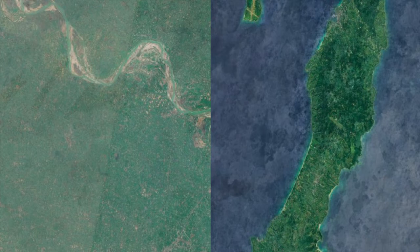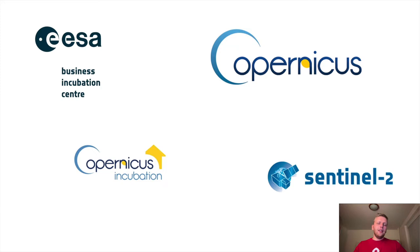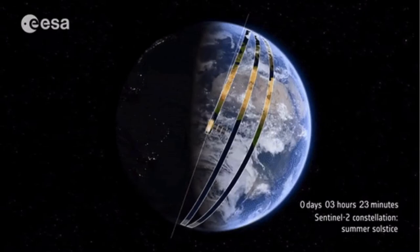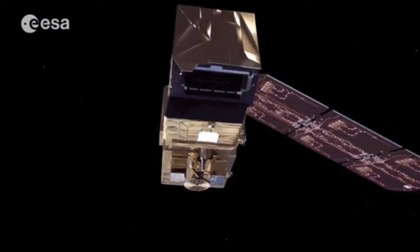Thanks to ESA and the European Commission Copernicus program, we were able to use freely available data from Sentinel-2. We also won the Copernicus incubation Essabit last year, which helped us to use resources from this competition and deliver our final product much faster. Here you can see the twin satellites of Sentinel-2 and how they are orbiting the Earth. The revisit time is 5 days.